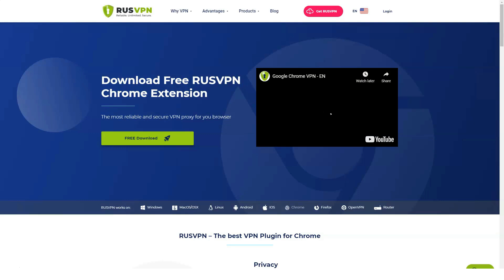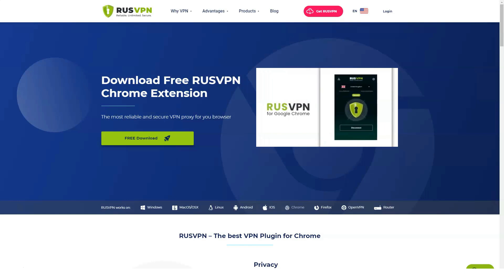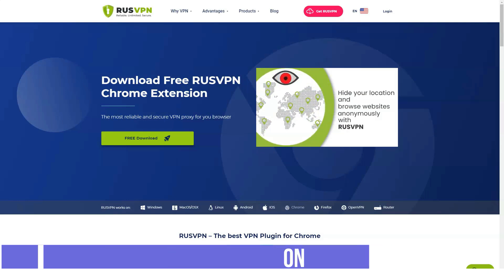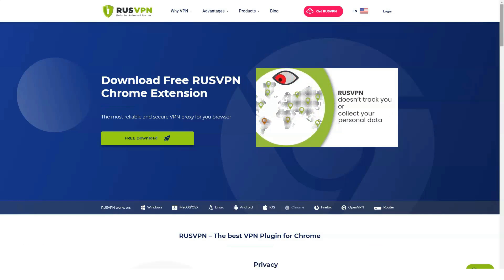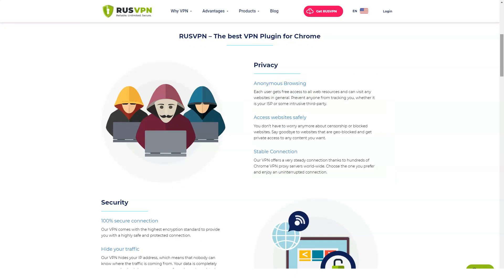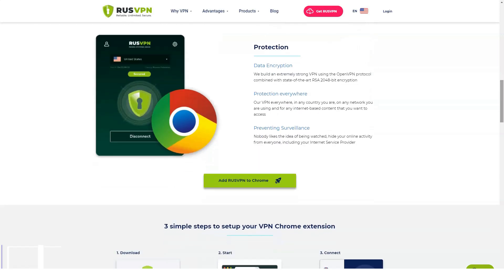RusVPN offers one tariff with all service features: connection of up to five devices, refusal to keep logs, unlimited traffic and speed, 256-bit encryption, and round-the-clock technical support. The cost depends on the duration of the subscription: one month costs 399 rubles; one year costs 2,388 rubles (199 rubles per month); three years costs 4,644 rubles (129 rubles per month). Various payment methods are supported: bank cards Visa and MasterCard, PayPal, WebMoney, Kiwi, and Bitcoin. After the first money transfer, auto-payment is turned on, and you can disable it only by contacting support.